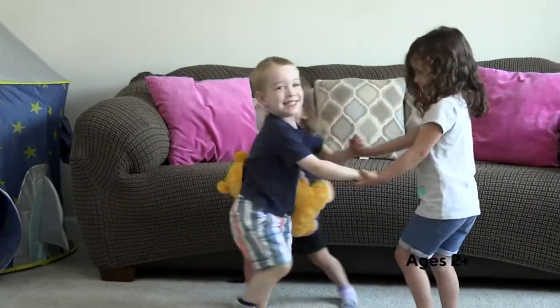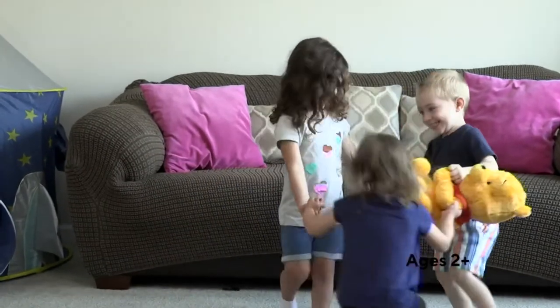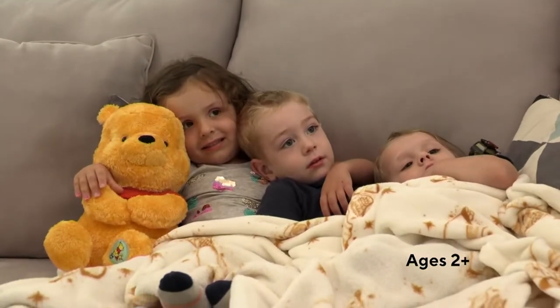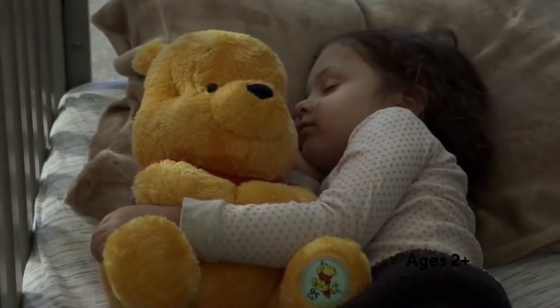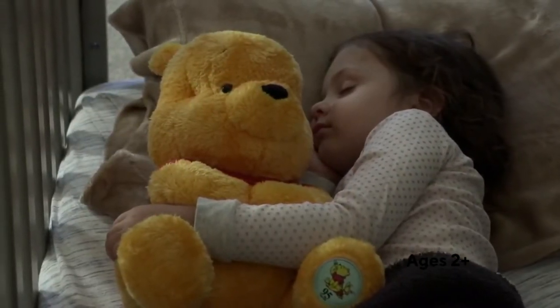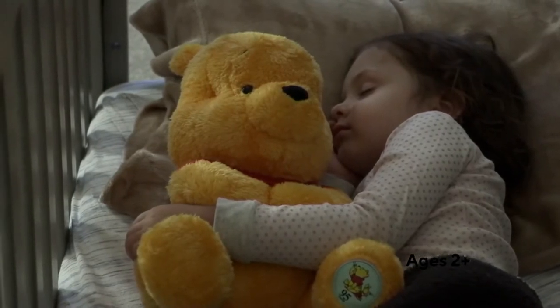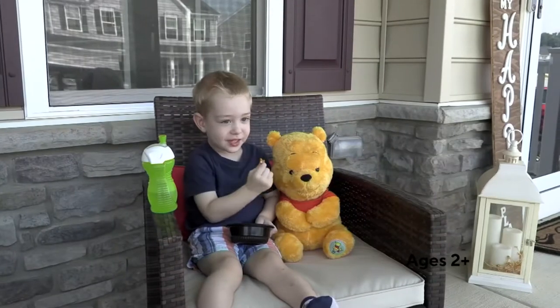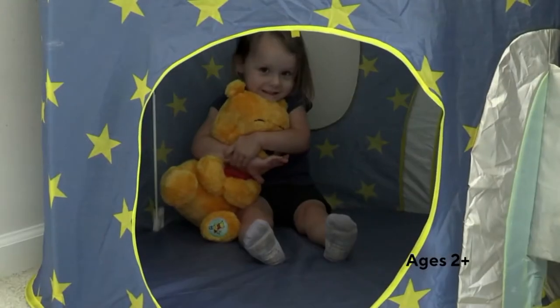A little buddy like this can make sleep time a whole lot easier. As kids get older, sometimes it can become a little bit tough. Giving them something like this that they know they can bring to bed with them every night really will help. And by the way, Winnie is a star — Winnie has a star on the Hollywood Walk of Fame.